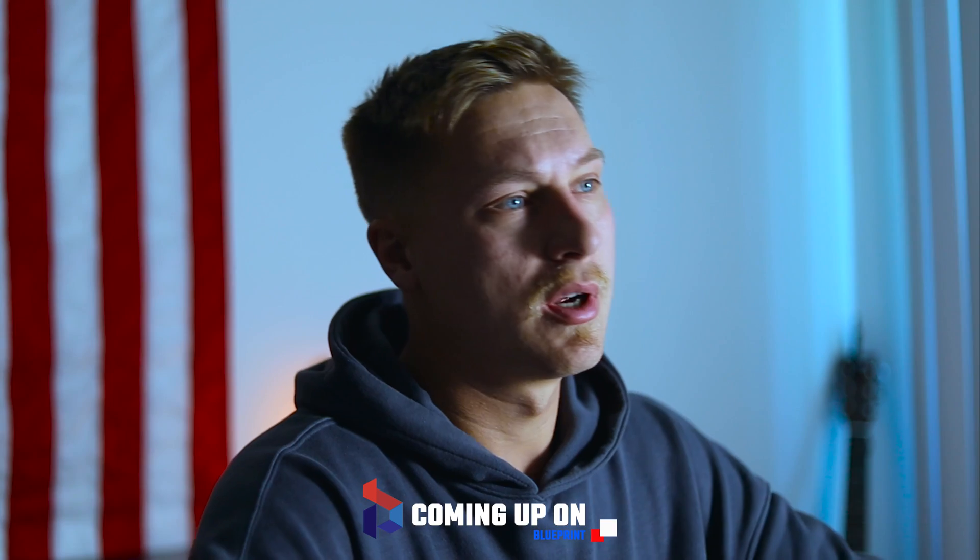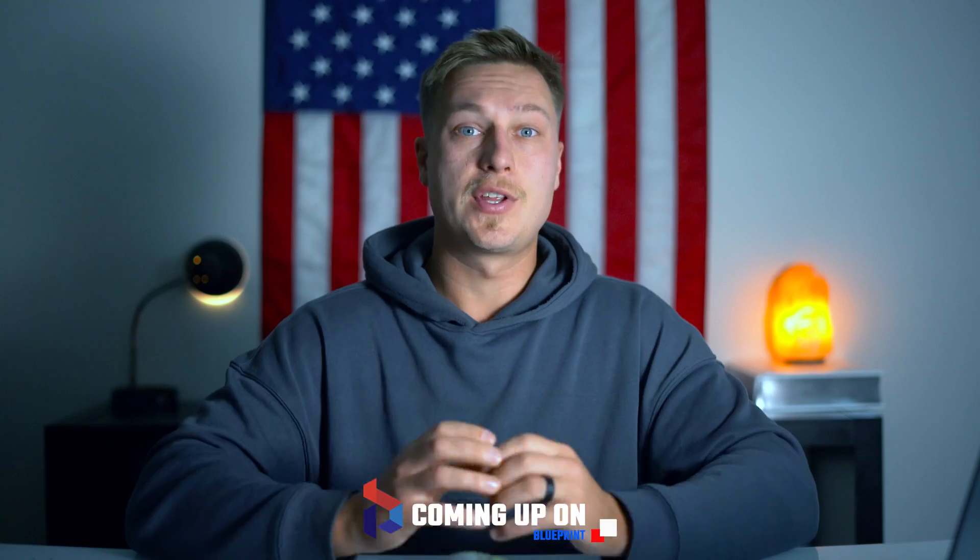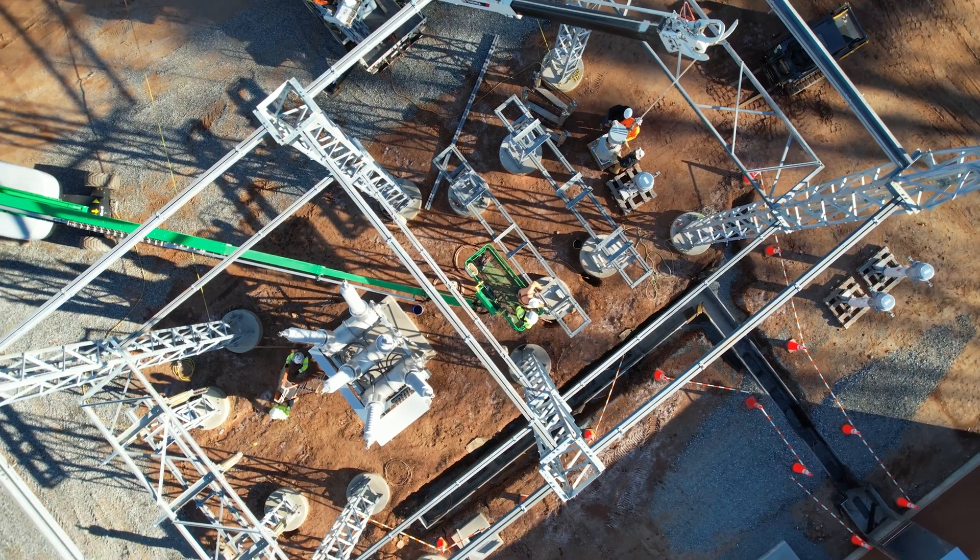If you want to find a career in the electrical industry, there are a few places you can look. You can become an electrician, or you can try to become a lineman. There are a lot of trades and careers inside the energy or the electrical industry. Today, I want to talk about becoming a substation technician.